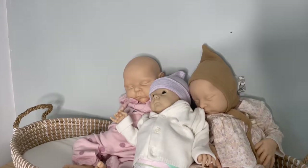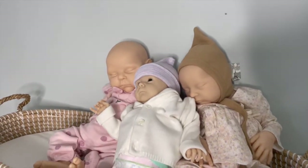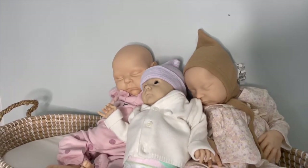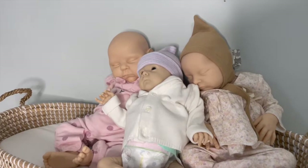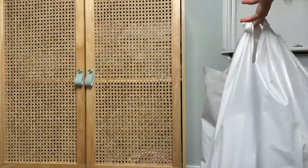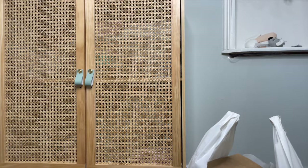Hi guys, welcome back to my channel. I'm on my phone today so the quality probably won't be as nice as my last video, but I thought today I would do a clothing haul for you guys because I've gone and bought a whole bunch of new and pre-loved clothing for the babies to go home with. So if you're going to buy a baby with me, you might see one of your pieces. We're going to start with the new stuff, and then the other ones I'll do a little montage so it's more enjoyable to watch.